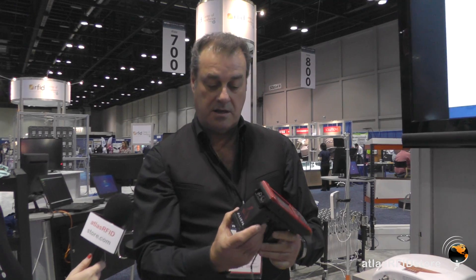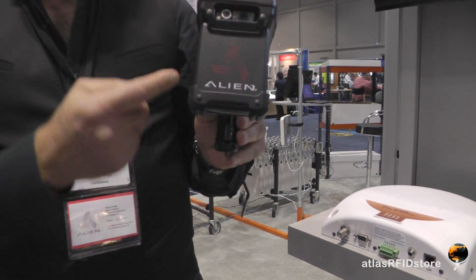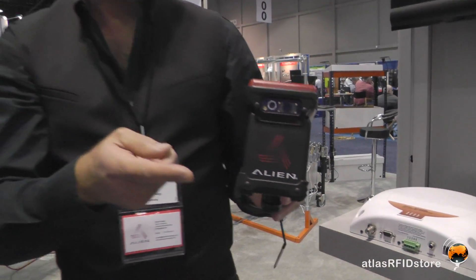Right here we have our Alien Handheld Reader. This is our newest product. Get the Alien logo — that's very important. We paid somebody millions of dollars to develop that logo.